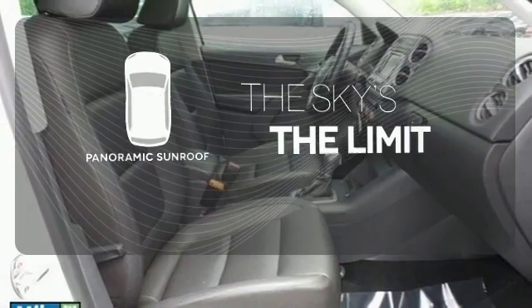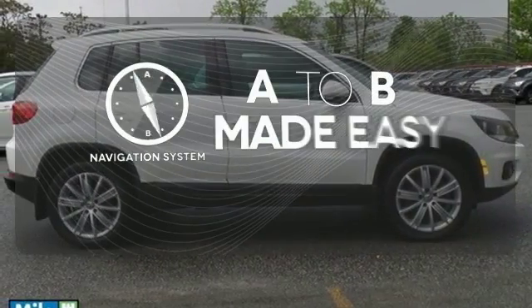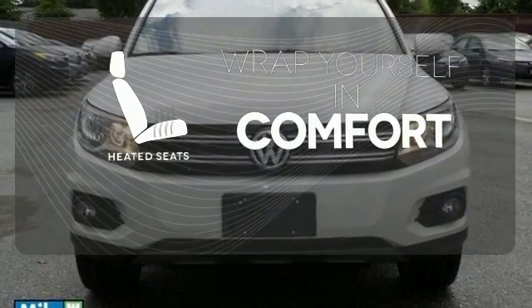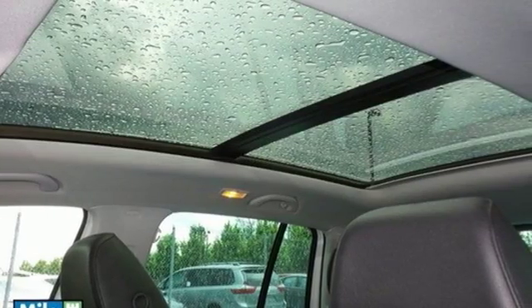Let even more of the outside in with the panoramic sunroof. Never feel lost again with the navigation system. Ward out the chills with heated seats. This crossover is waiting for you and your family. Come see today.